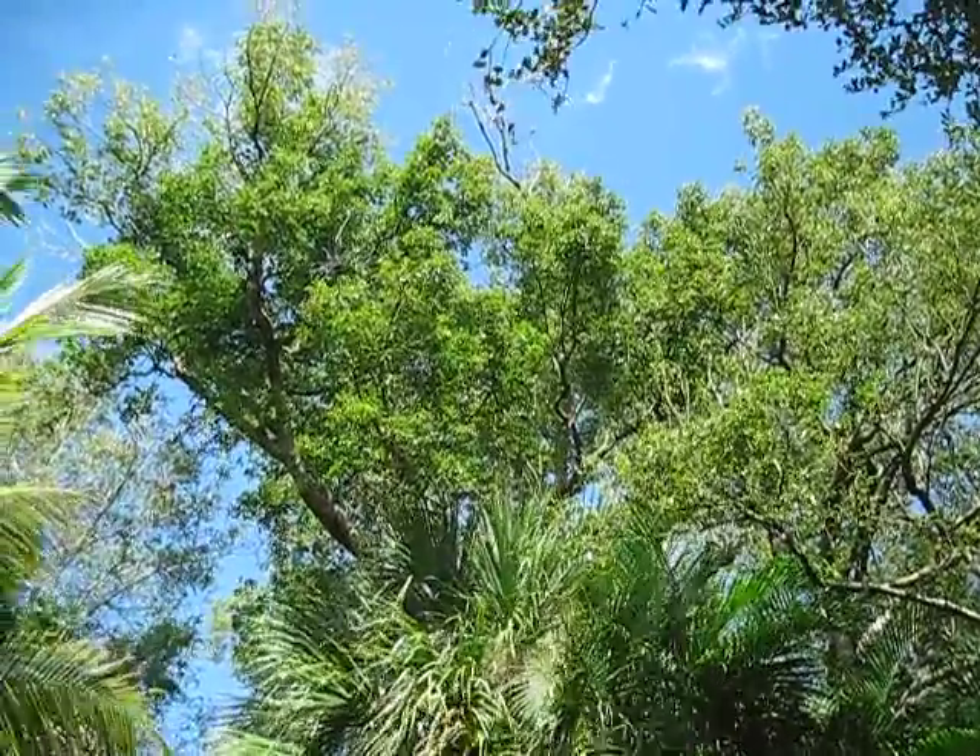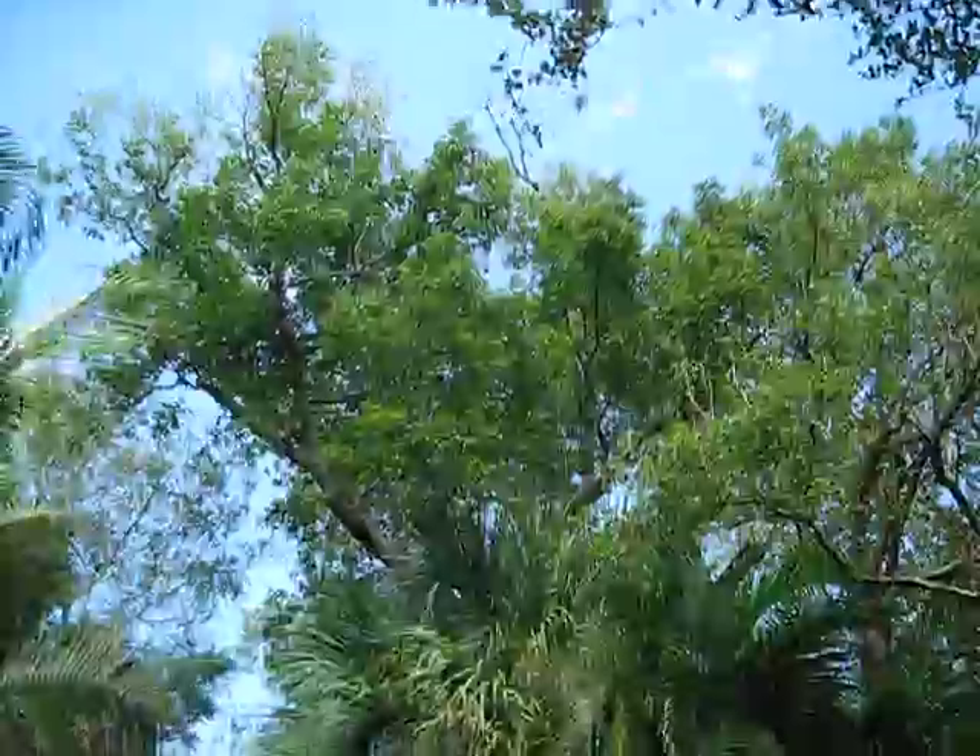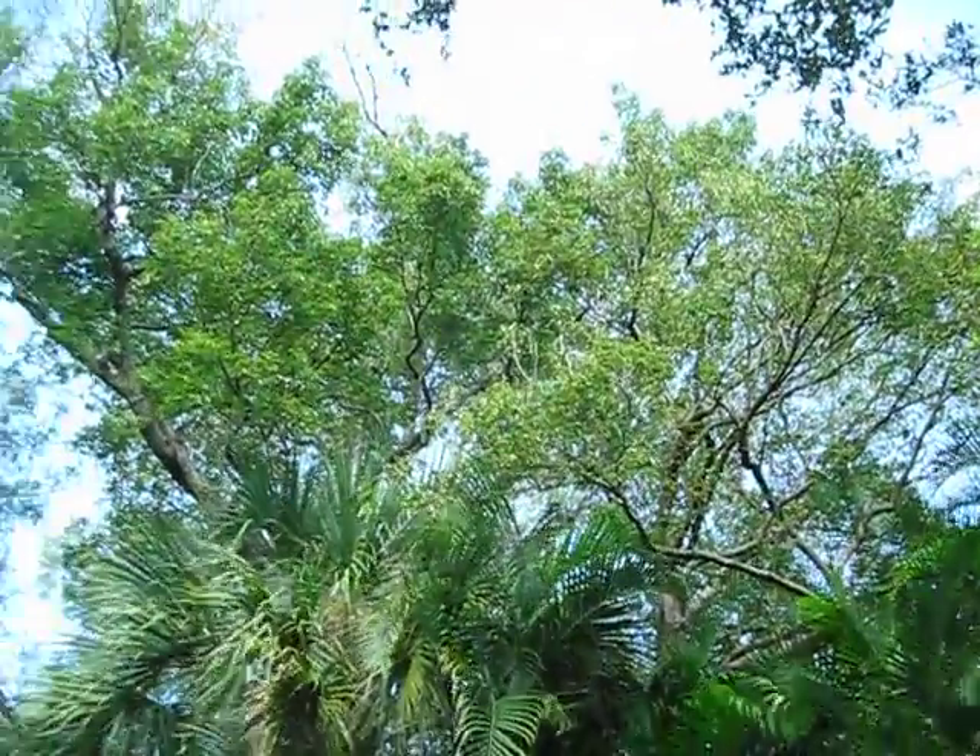So anyway, this is a camphor tree in Vero Beach. Very tall — I put it at about 45 feet overall, by about maybe 35 feet across.